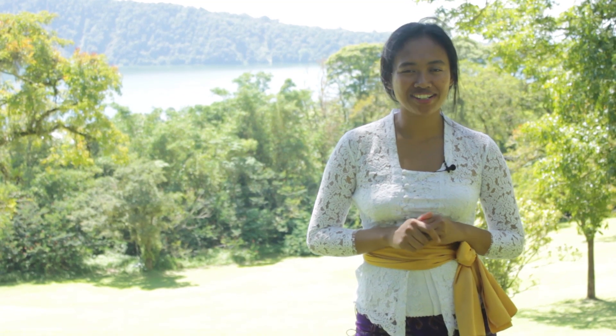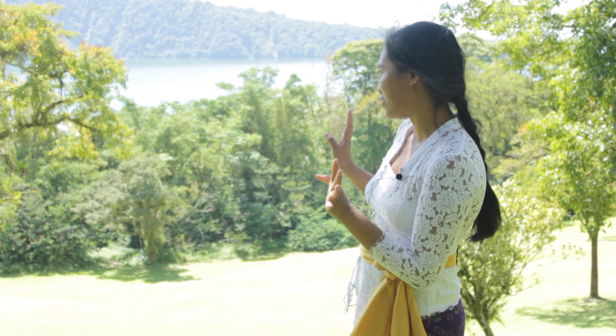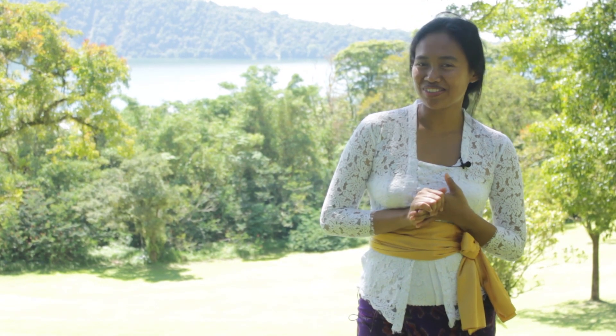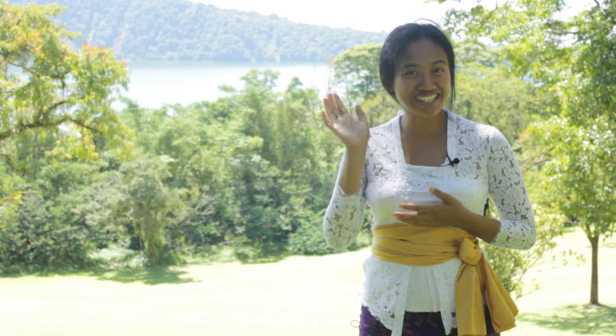Now I'm in the Bali Botanical Garden, or Kebun Raya Bedugul. As you can see behind me, it's a beautiful landscape. This place is really close to Ulun Danu Bratan, and after this I'm going to go to Candi Kuning Market to buy some fruit and vegetables. I'll see you soon!